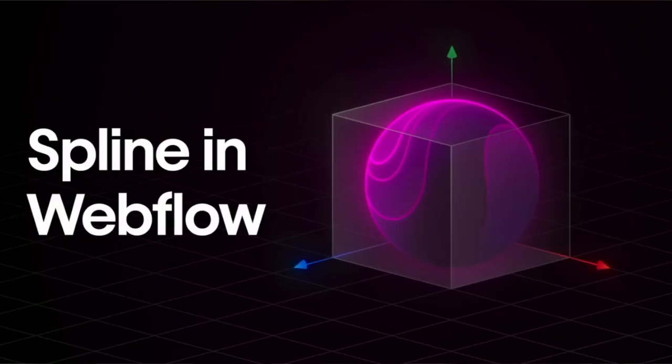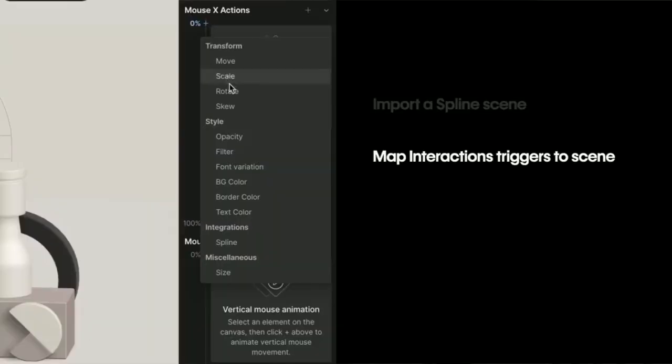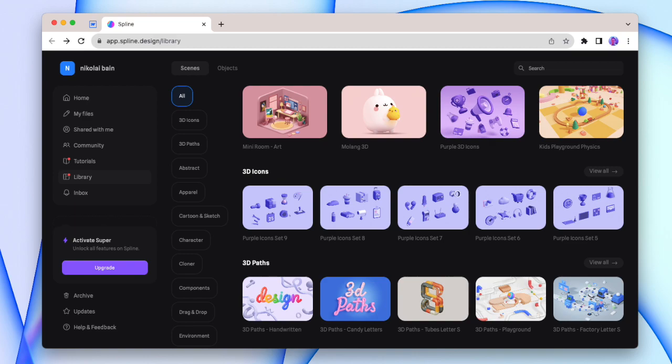3D. There's now a native Spline integration inside the designer. You can import a Spline scene and then map the 3D to a user movement or action, which is super cool and will probably give everyone more of a reason to try out 3D and see how far we can actually take it. Spline does feel like a big deep dive, so if you haven't tried it out, give it a go with some of the starter projects first.